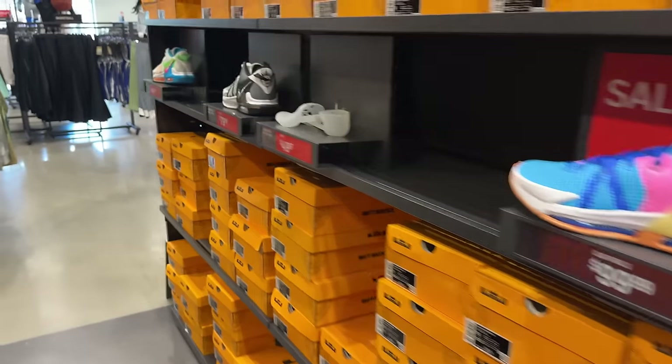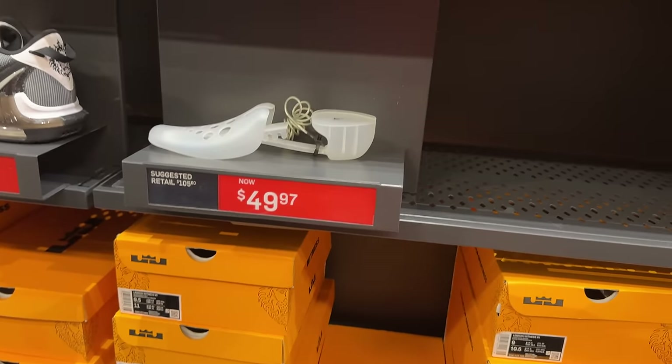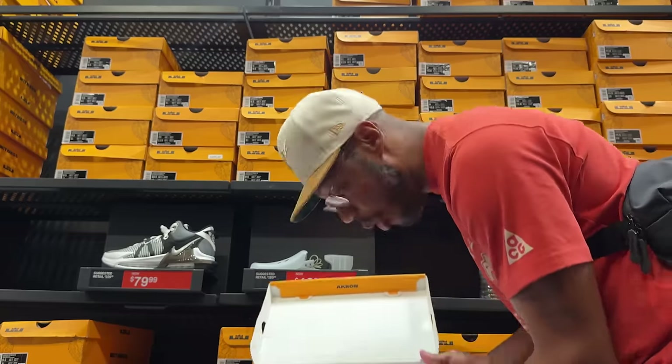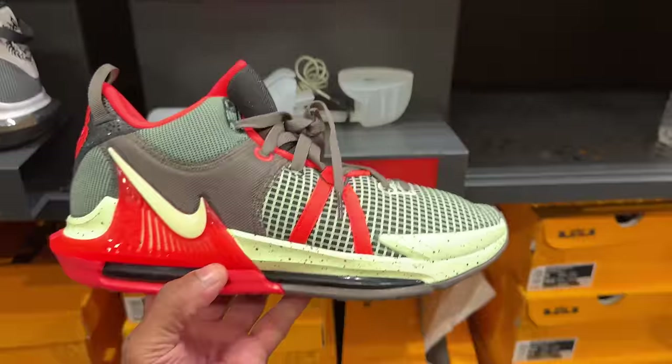Then we got all the LeBrons. This one's 50 beans but there's no shoe in the box — let me see what colorway that is. I actually like this colorway, not mad at it. For 50 beans, that's a good price, that's pretty dope.